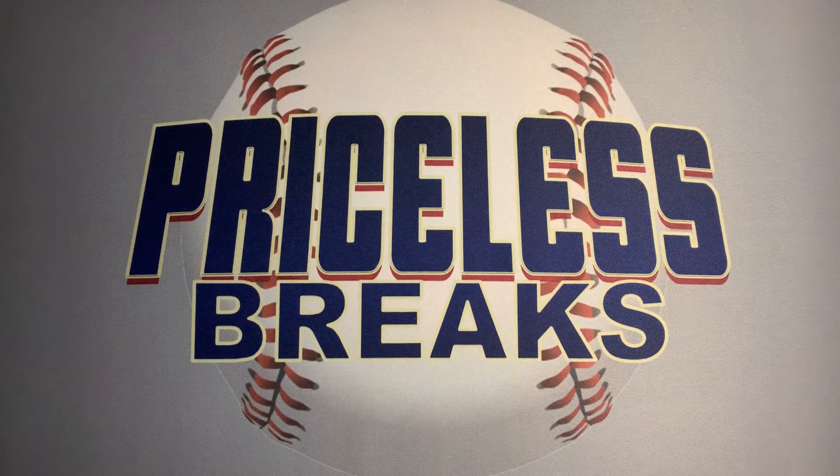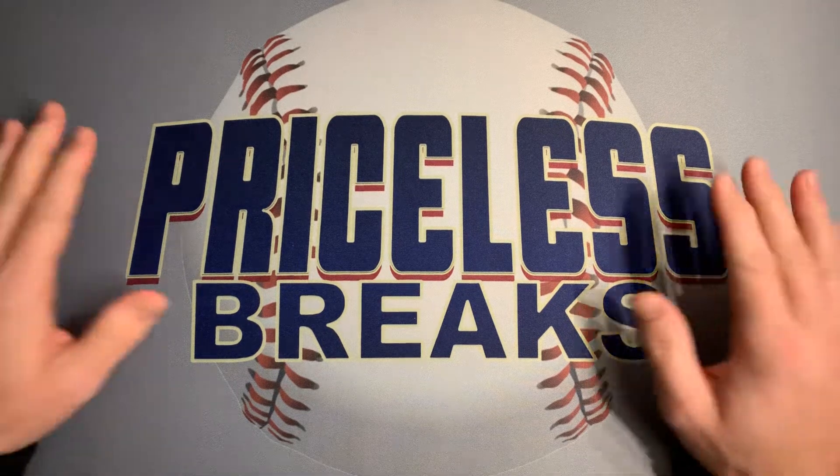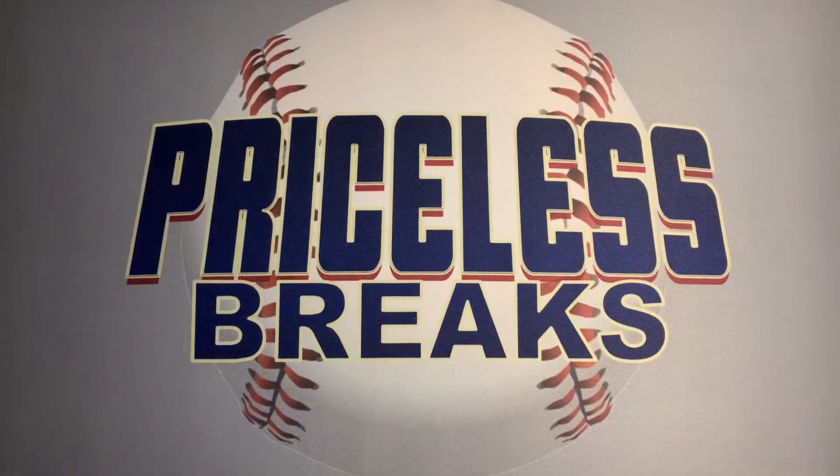Alright, hey everybody, welcome to Priceless Breaks. Can't thank you enough for joining us. Tonight I kind of have an informational video along with opening some packs.